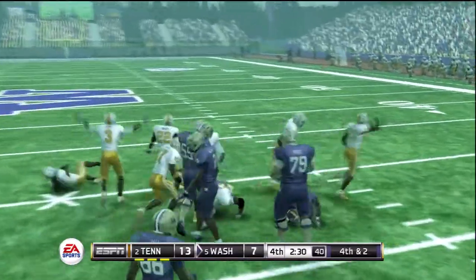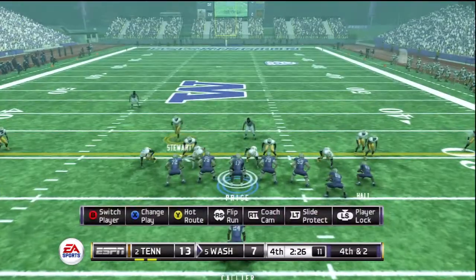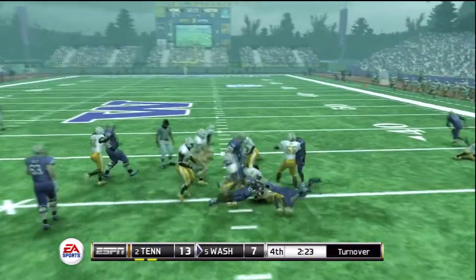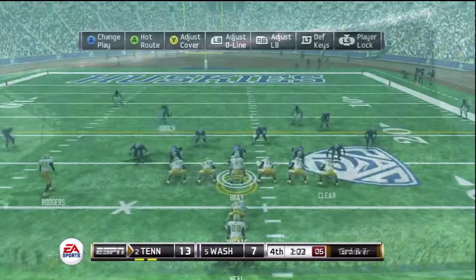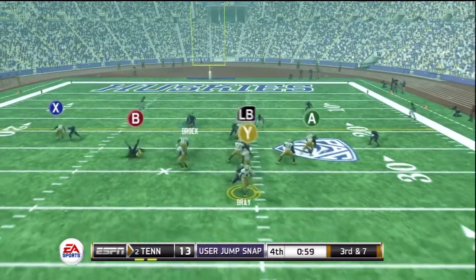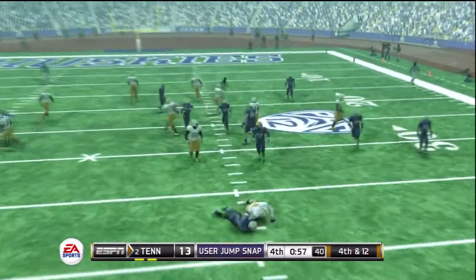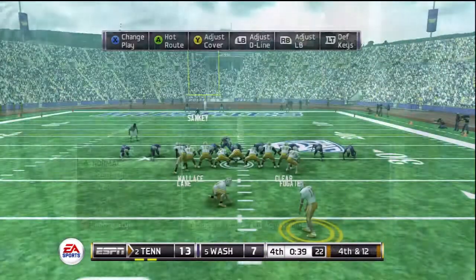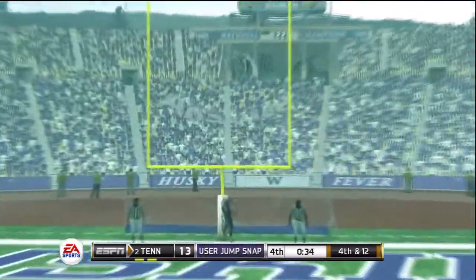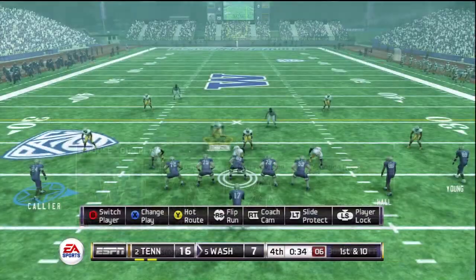They tackle him there. He's in the middle and nothing there. He's gobbled up in the backfield. The kick has the distance and he nails the long field goal.